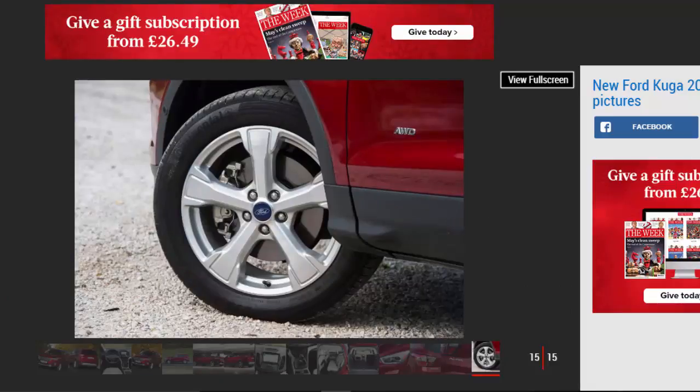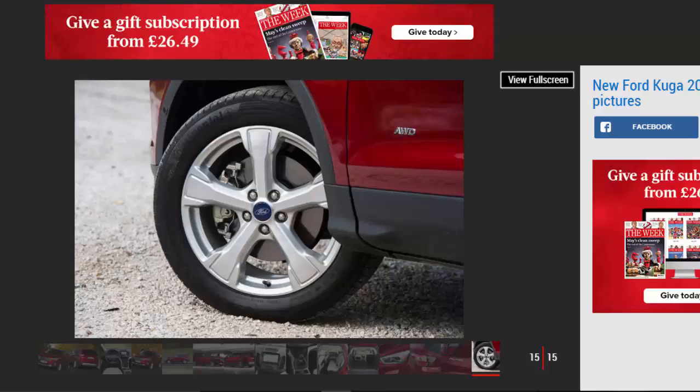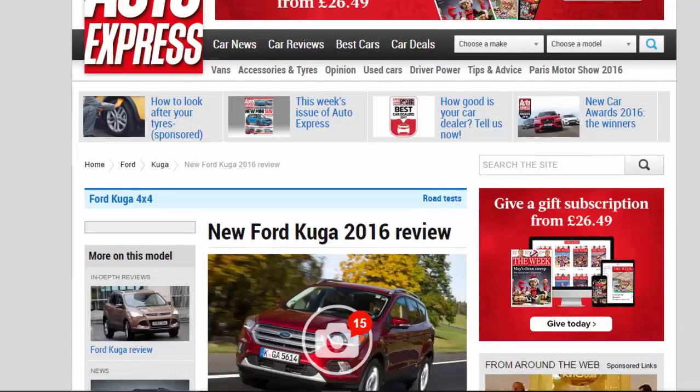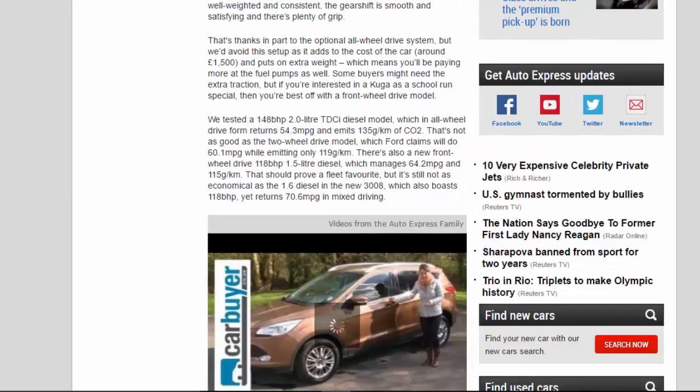That's thanks in part to the optional all-wheel drive system, but we'd avoid the setup as it adds to the cost of the car — around £1,500 — and puts on extra weight, which means you'll be paying more at the fuel pumps as well. Some buyers might need the extra traction, but if you're interested in a Kuga as a school-run special, then you're best off with a front-wheel drive model.